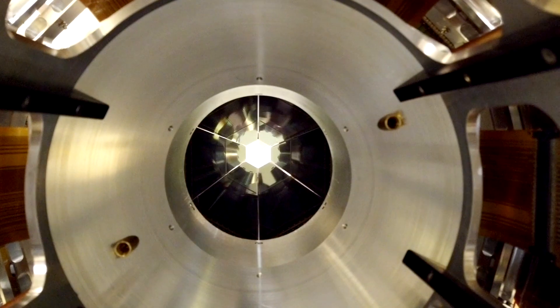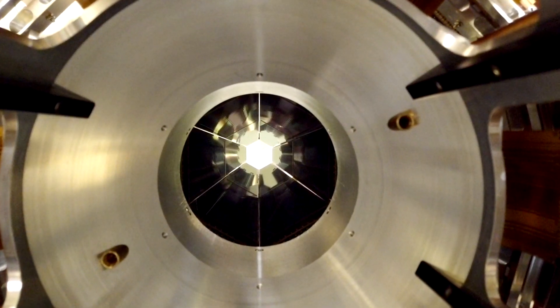And finally, we want to detect the protons wherever they end up, so we want to maximize the detector's area around the collision.